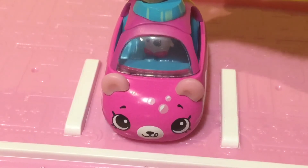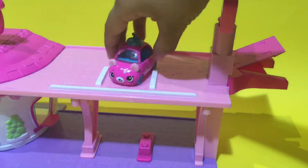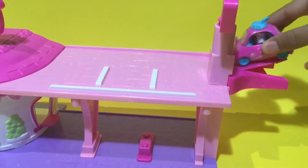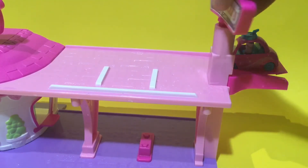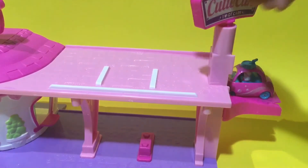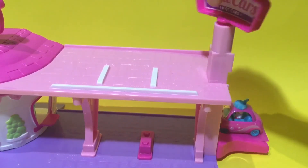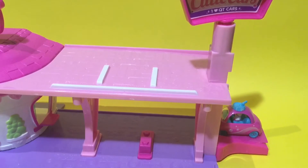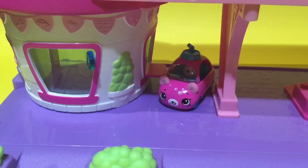I'm feeling a bit hungry, so let's go to the drive-thru diner nearby. Let's help our Cutie Car friend — lower the ramp and do the opposite of what we did last time. Keep on twisting, keep on twisting — voila! Now it's going to drive to the drive-thru.